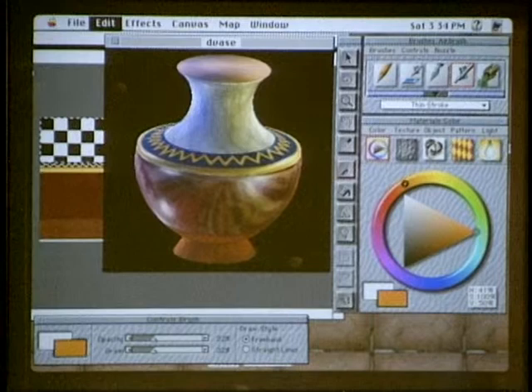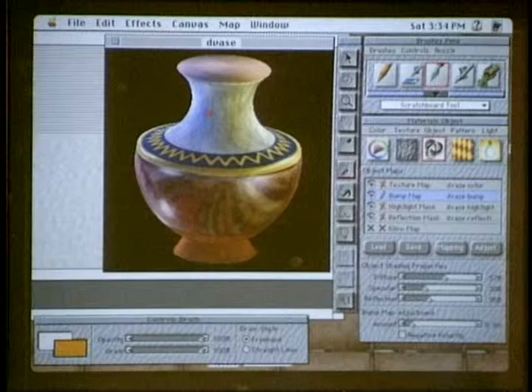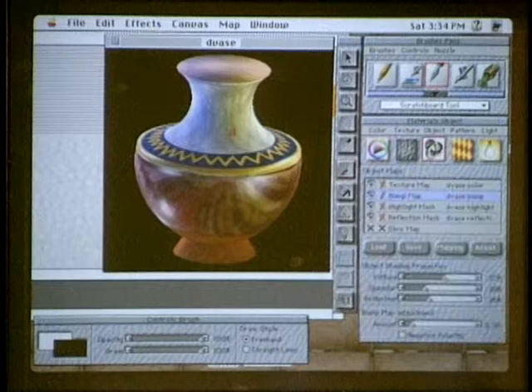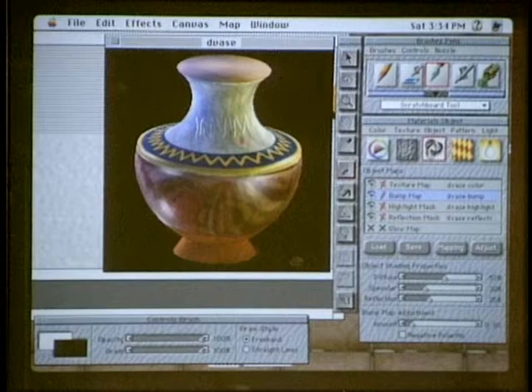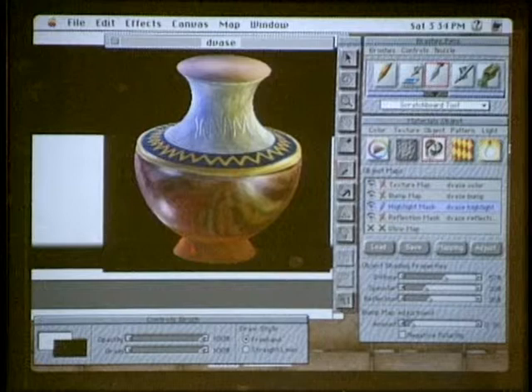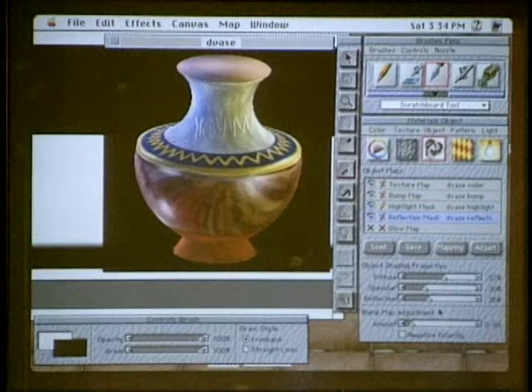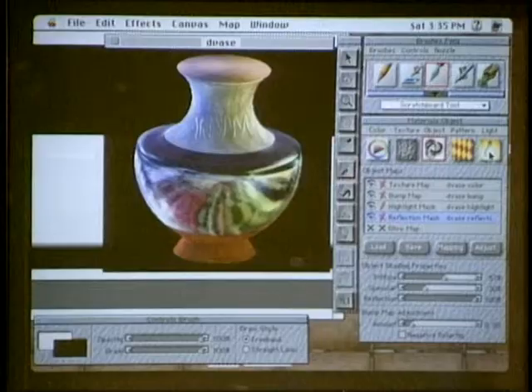The bump map lets you literally paint bumps onto the surface of the object, creating ridges with little highlights. With highlight and reflection mapping, you can specify which areas are shiny and which are matte — simulating, for example, terracotta versus a glazed and fired surface. With reflection in Detailer, you can create chrome-like objects using environment maps that you import or create yourself. You can also rotate the object to paint on different sides, and adjust lighting — clicking the light tool on the object creates a highlight in that spot.